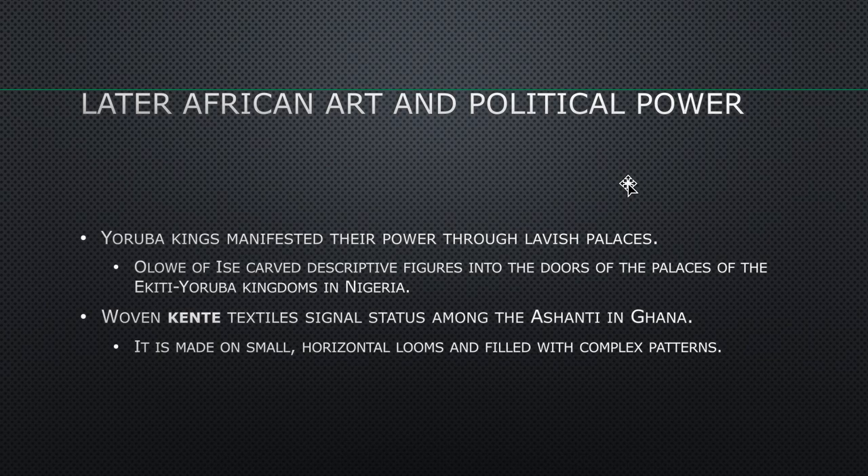Yoruba kings manifested their power through lavish palaces. Olowe of Issei carved descriptive figures into the doors of the palaces of the Akiti Yoruba kingdoms in Nigeria. Woven kente textiles signal status among the Ashanti in Ghana, made on small horizontal looms and filled with complex patterns.